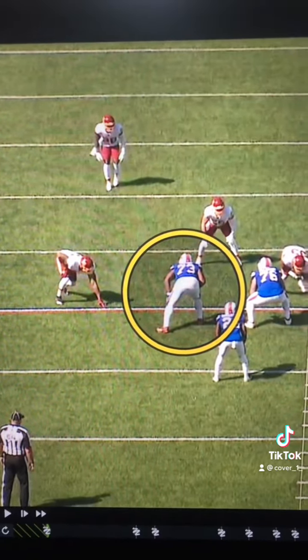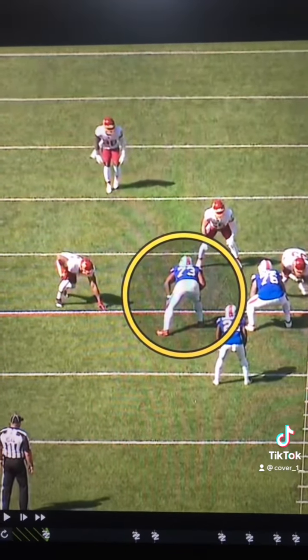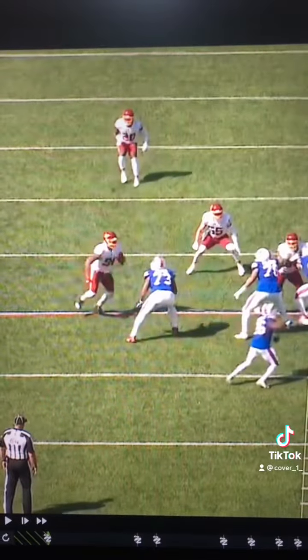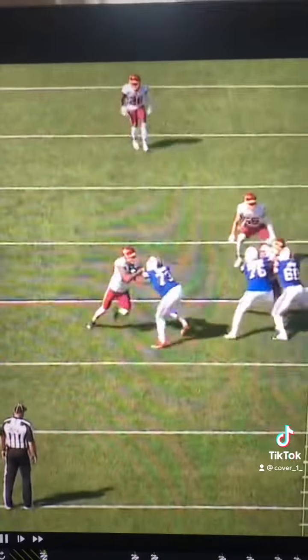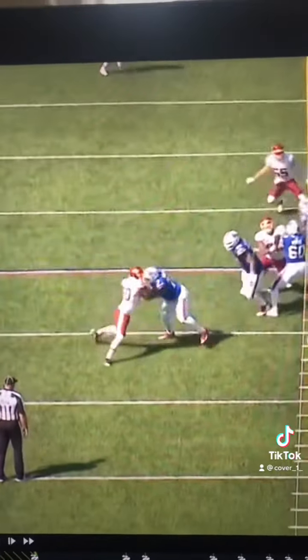Here, Sweat isn't a seven technique, but because of the kick slide from Dawkins, he does a great job of pretty much making that a five technique. Good balance in his kick slide, and then he just mirrors the pass rusher, gets his hands on him, and then leans on him.